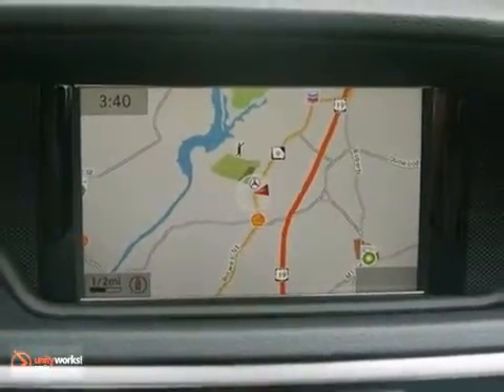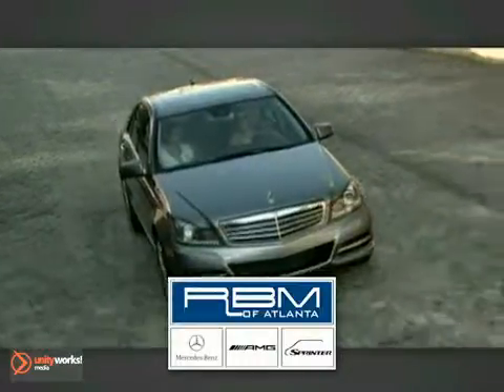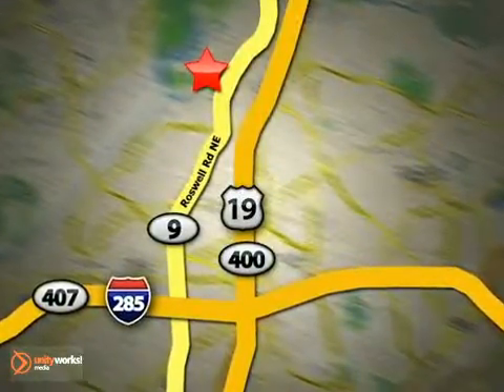Come in and take a look for yourself. At RBM of Atlanta in Sandy Springs, we have the best selection of new and top quality pre-owned vehicles to choose from. We are conveniently located at 7640 Roswell Road in Atlanta.